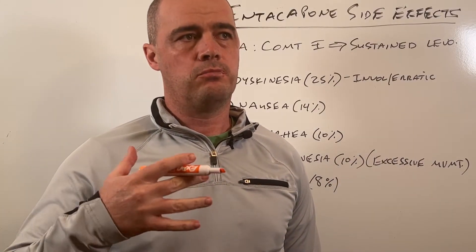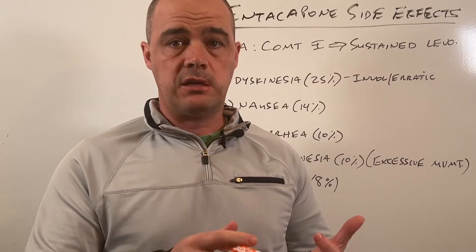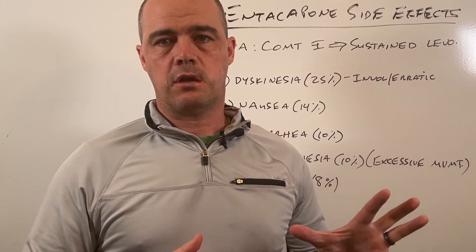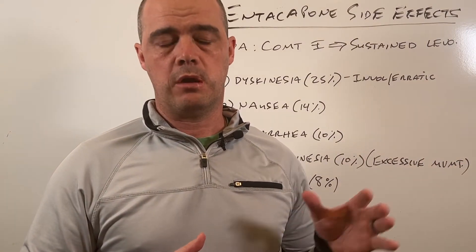The question basically revolved around: is it common? Do I need to stop it? What can I do? Those sorts of things. I thought it would be a good opportunity to go over some of the other side effects involved with Entacapone. Diarrhea is one of them, and we'll get into that.